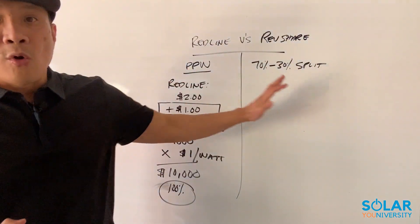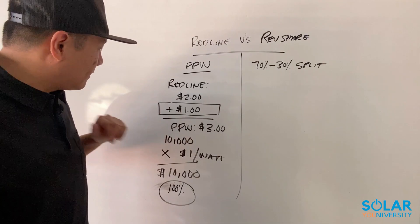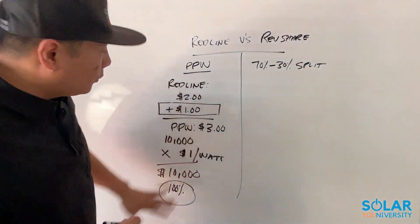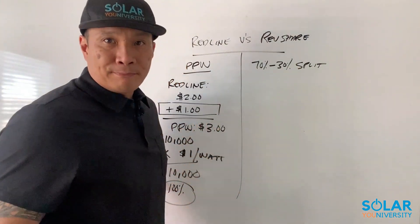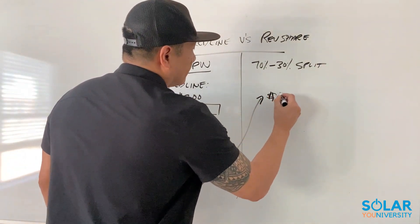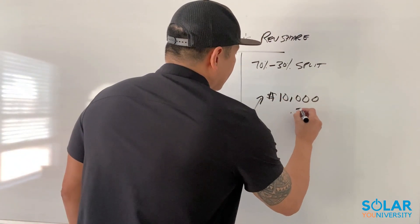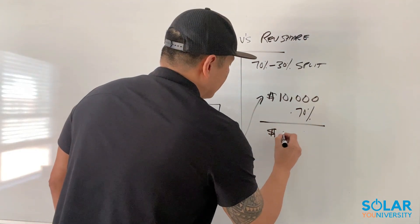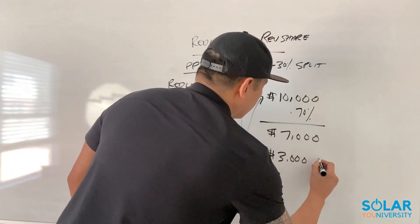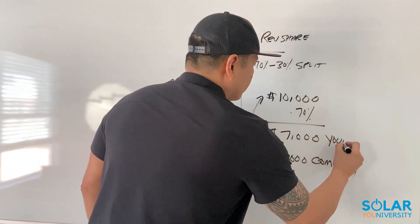So now I want to go over a rev share. A rev share is basically using this business model, but there's a split. Meaning that if this was a $10,000 commission and this is a rev share program with a 70/30 split, that means that you would make 70% of this commission, which is $7,000, and the remaining 30%, which is $3,000, would go to your company.